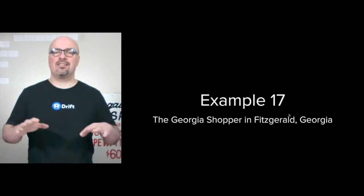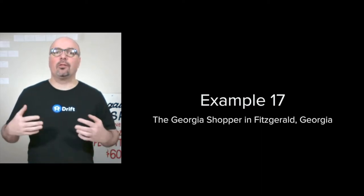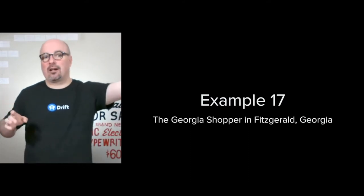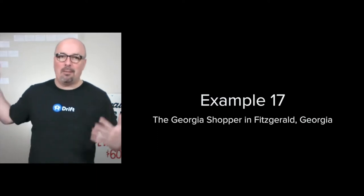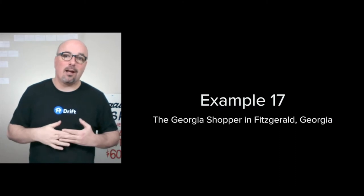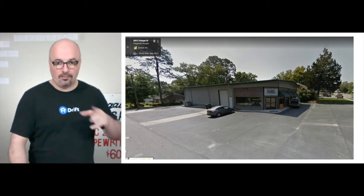Hi, I'm Jason Hobbs, and this is example 17 of how I organize a digital marketing strategy. This time we're doing the Georgia Shopper, which is actually headquartered out of America's Georgia, but has a location here in Fitzgerald, Georgia, which is maybe a mile or so from where I'm at here at 416 West Cypress Street. So this is the one right around the corner at 200 East Orange Street or around that area.